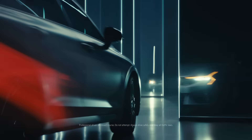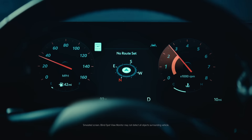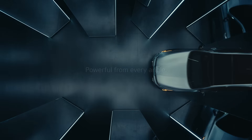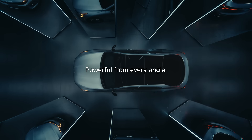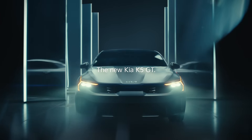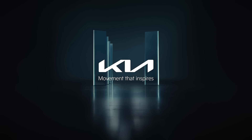From its aggressive stance to the 290-horsepower engine under the hood, it's powerful from every angle. The new Kia K5 GT is here. Kia. Movement that inspires.